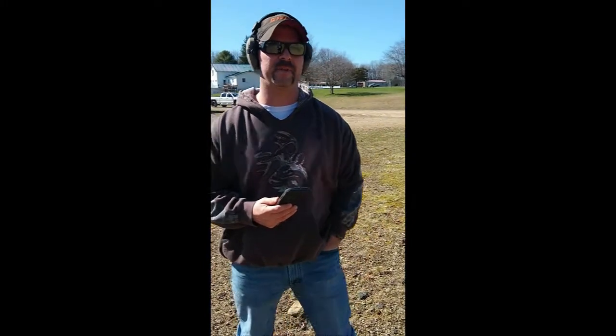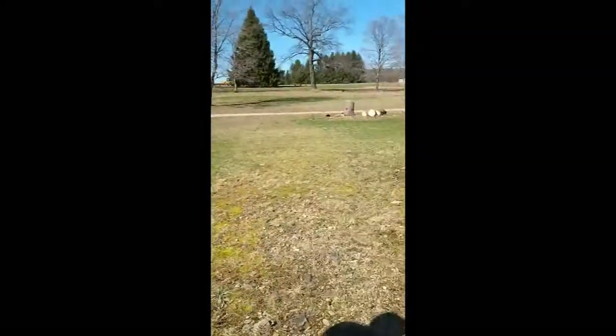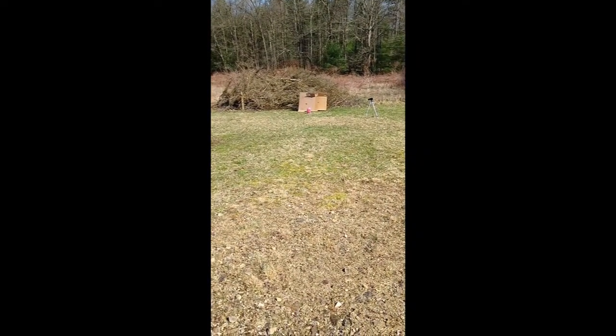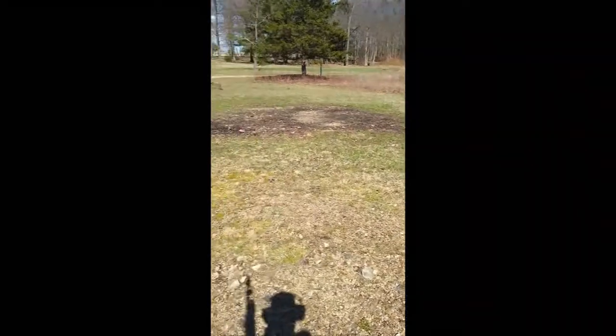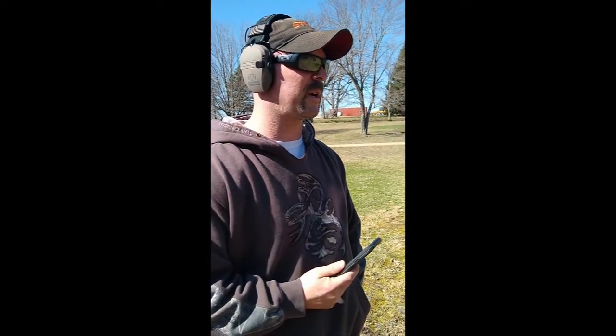We're here today at Freezer Bound Outdoors. Adam's going to do a little test run with the Remington Versamax, the Longbeard XR 3.5 inch #5 shot shells with a Carlson Longbeard XR choke. See what it does to our gallon milk jug down there.